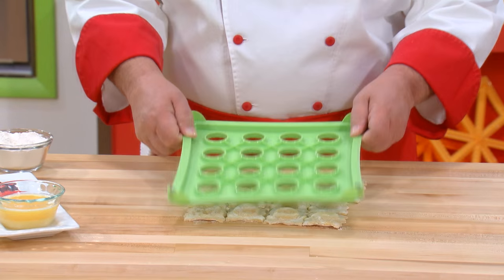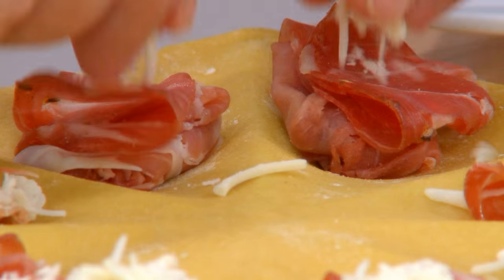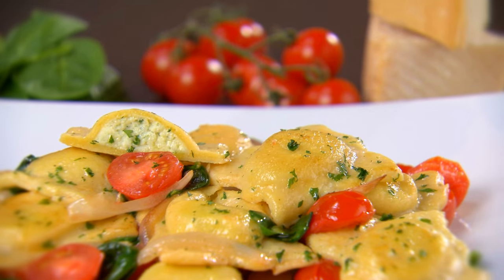Right in your kitchen with perfect results and no mess — just roll out the dough, add your favorite filling, cover with dough and roll. That's it. Now just boil, bake or fry, and in minutes you've got incredible pasta and snack dishes.